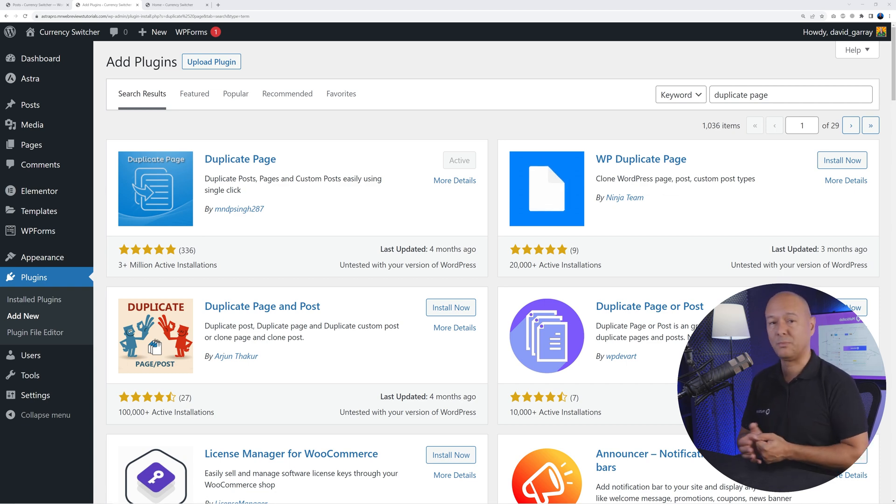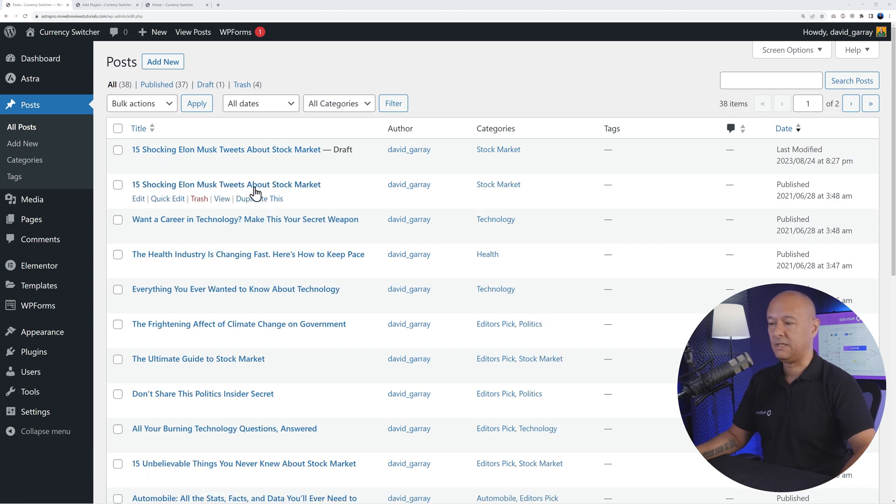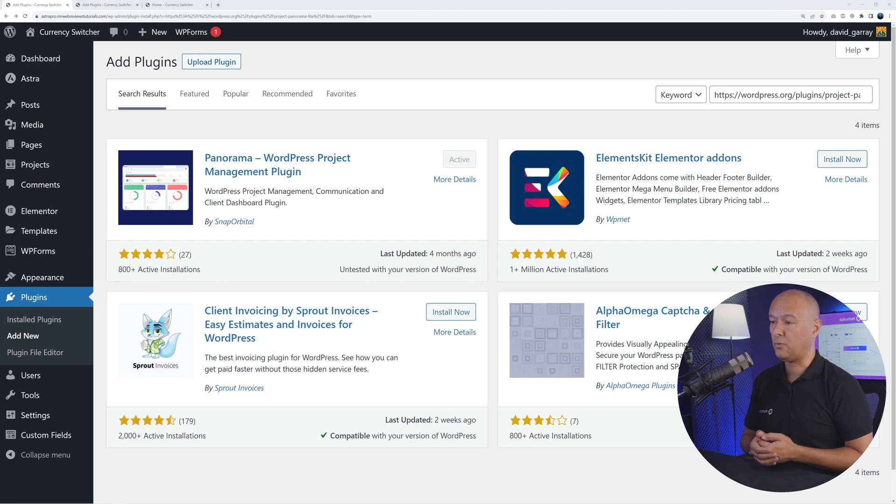Next is Duplicate Page. As you can glean from its name, this plugin duplicates posts, pages, or any custom post types on your website. Hover over a blog post and you'll see the 'Duplicate This' option. Click it and you get an exact copy of that blog post saved as a draft, which you can then edit separately.